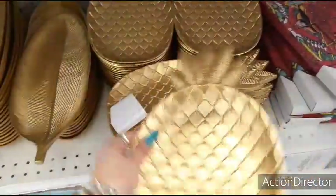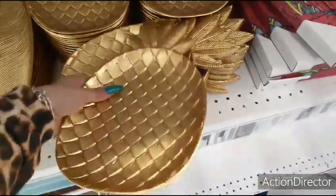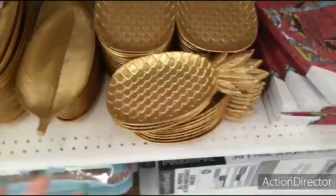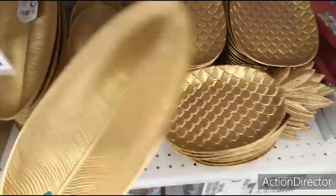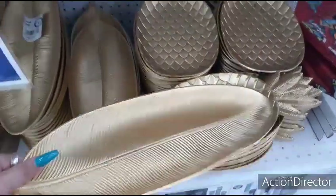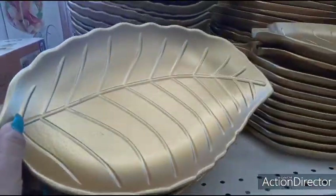This is $1.99. It's melamine. I really don't know what to call it. You also have this cool fruit tray, $1.99 as well. They have several different styles. They have the leaf tray, $1.99.